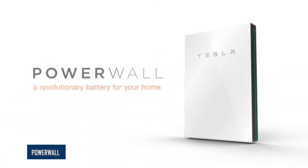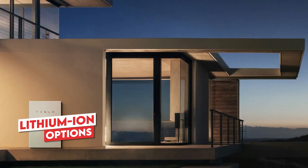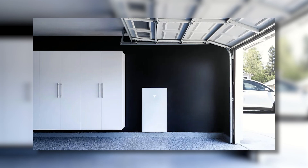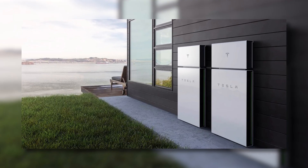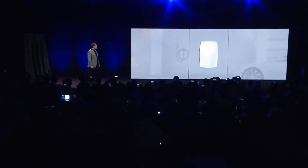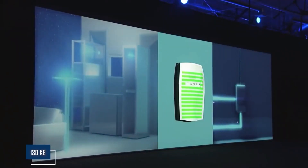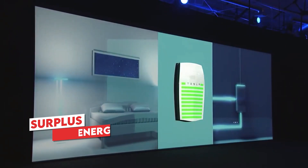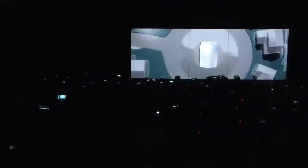The Tesla Powerwall batteries stand out as versatile and reliable lithium-ion options, offering solid performance at a more affordable price compared to other solar batteries. They enable users to store energy for future use, collaborating seamlessly with solar systems to deliver essential security and financial advantages. These rechargeable lithium-ion batteries are specifically designed to store surplus solar energy generated during the day, ensuring a stable power source during the night or outages.